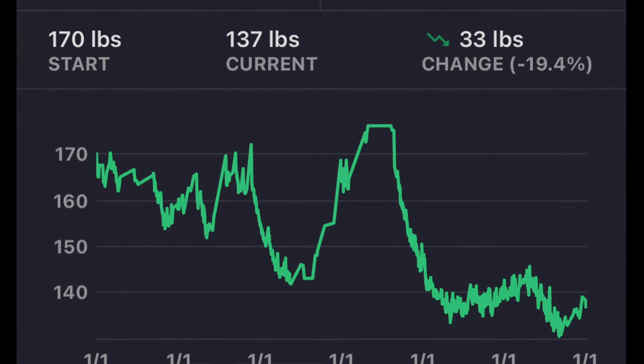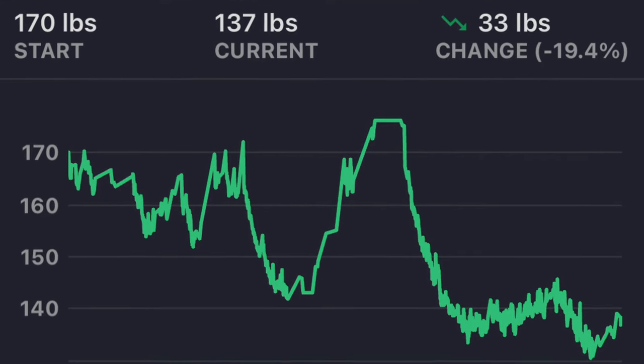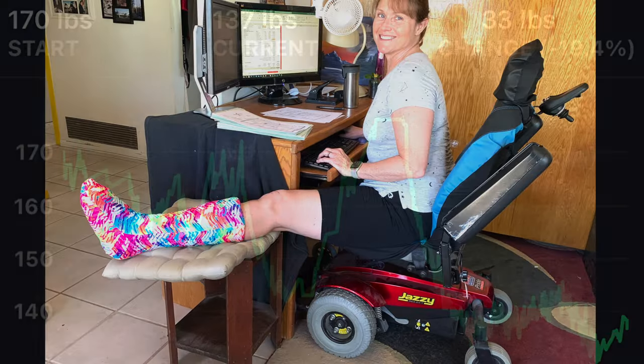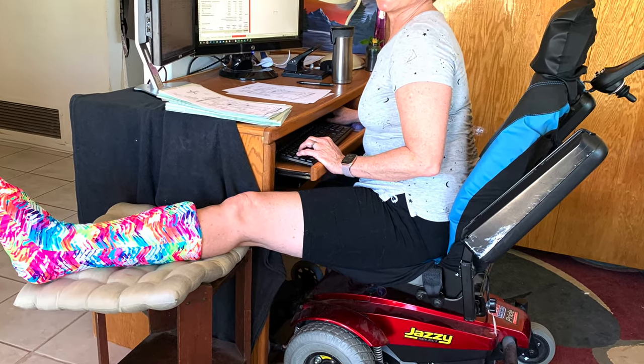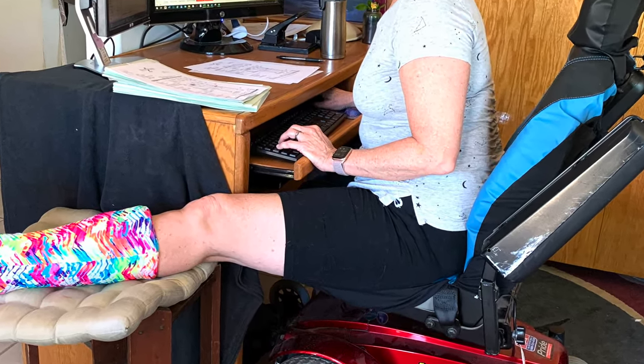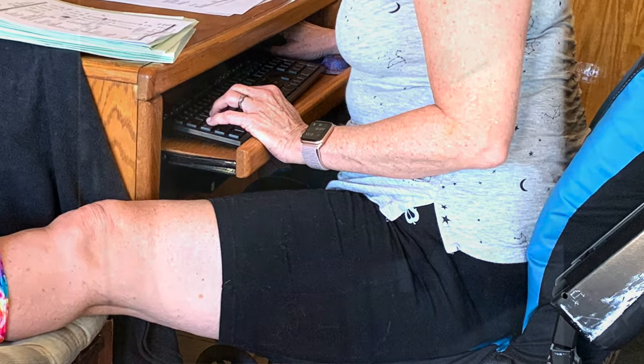I've bounced between 135 pounds and 175 pounds for much of my adult life. When I broke my foot two years ago, I weighed 176 pounds. I knew right away that my weight, along with my inherent lack of coordination, contributed to the severity of my injury.